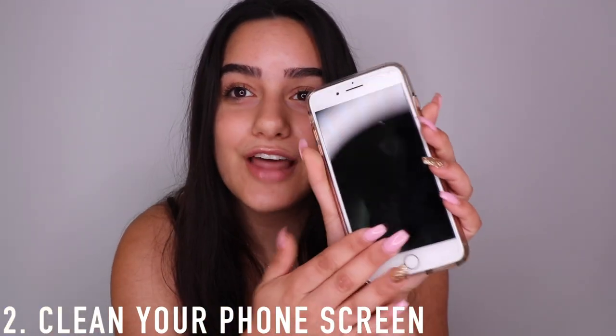Tip number two is to clean your phone screen. When your phone is touching your face during a call, there's so much bacteria on it that it will cause breakouts. I actually have some breakouts here that I think were caused by talking on the phone. Try to clean your phone at least once every day — just wipe down the screen — and maybe try talking on the phone with it away from your face.